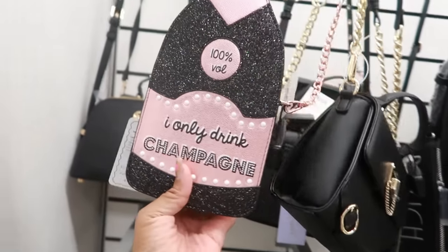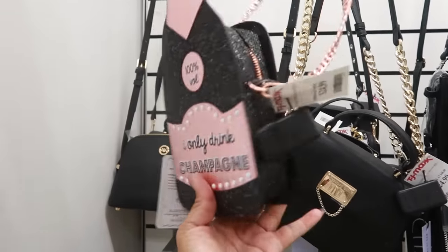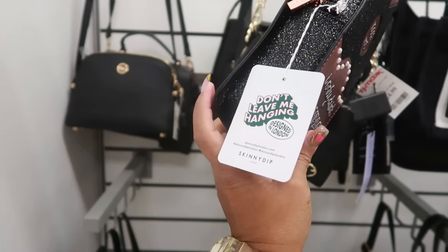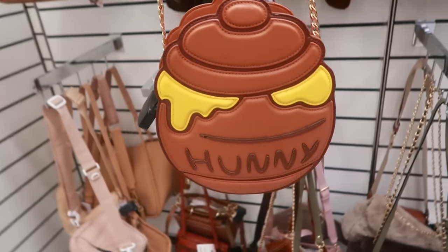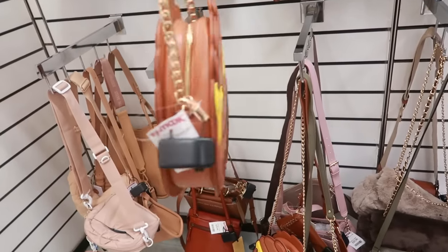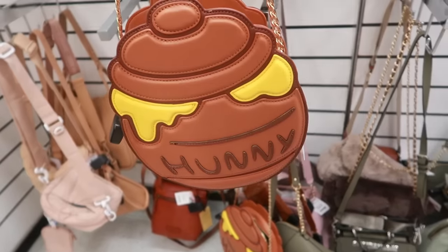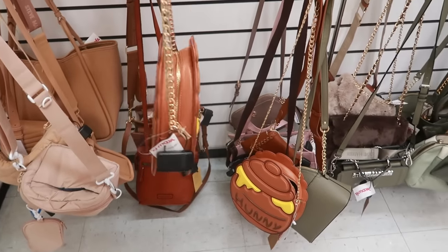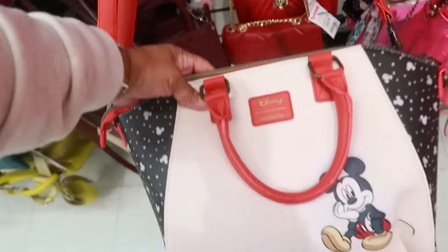Look at this — 'I Only Drink Champagne' — what is that? $25. That's the Skinny Dip brand. Not the honey for Pooh Bear — is it $25? It is! This is really, really cool. Oh my goodness. I like that. Here's a Disney Loungefly — Mickey — this is $40.